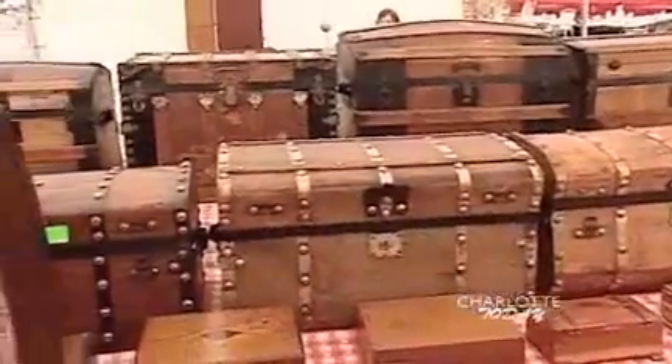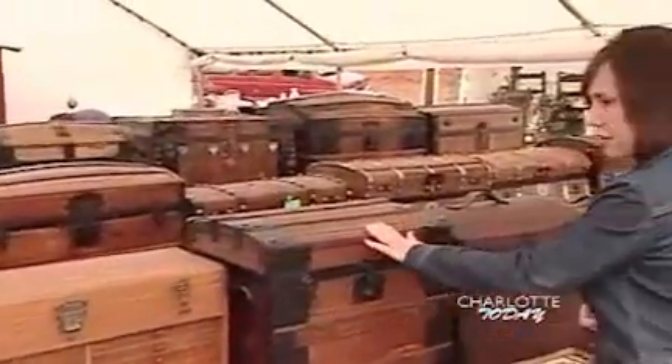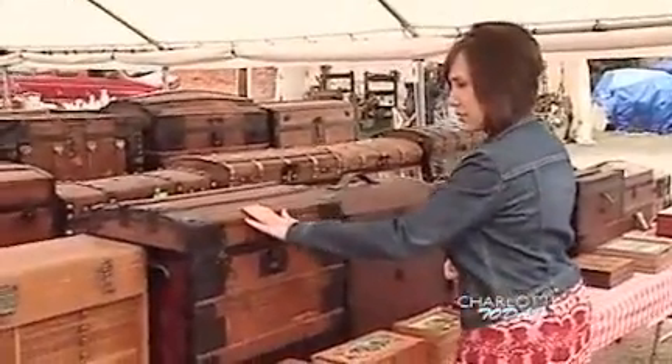These little trunks here were used back in the 1850s, 60s, and 70s. They were ladies' bonnet trunks. They remind me of stuff my grandfather had.